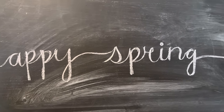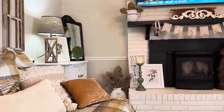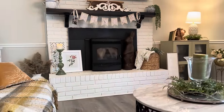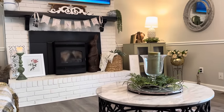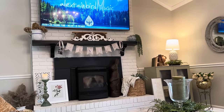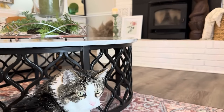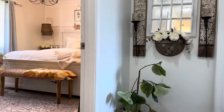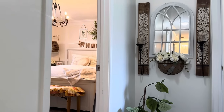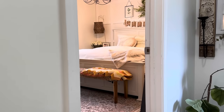Happy spring, everyone! I hope this season of life is bringing new insight, new blessings, new joy, and beauty into your everyday life in big or small ways. Moving towards the back of the home — at the end of this very blank hallway I decorated it using some wall decor, which I think really livens up the space and creates a welcoming atmosphere.